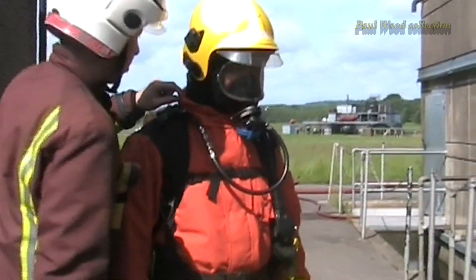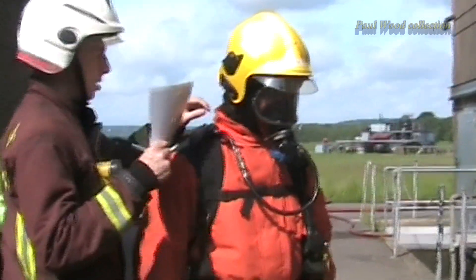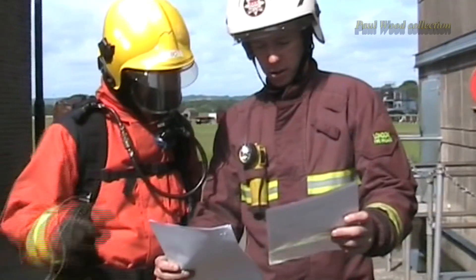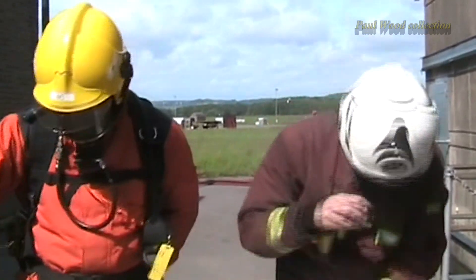Following each and every exercise, every volunteer was asked to rate on a scale of one to five the different aspects of the fire kit that they'd been wearing. But at the end of all of the tests, and before the data had been processed, we asked all sixteen volunteers which fire kit they personally preferred, and every single one of the sixteen said that they preferred the Bristol fire kit.